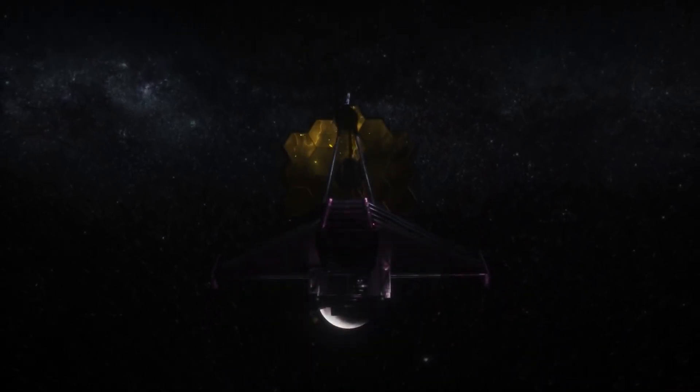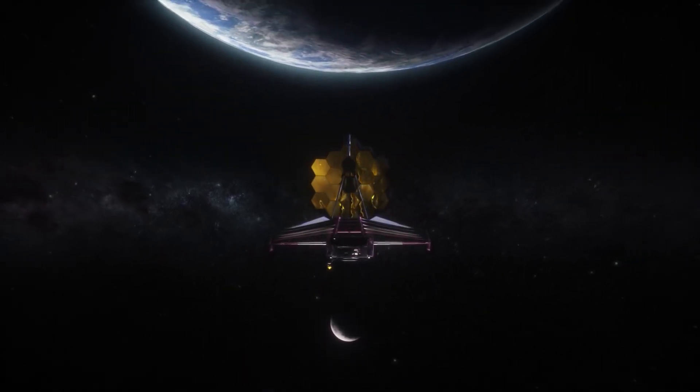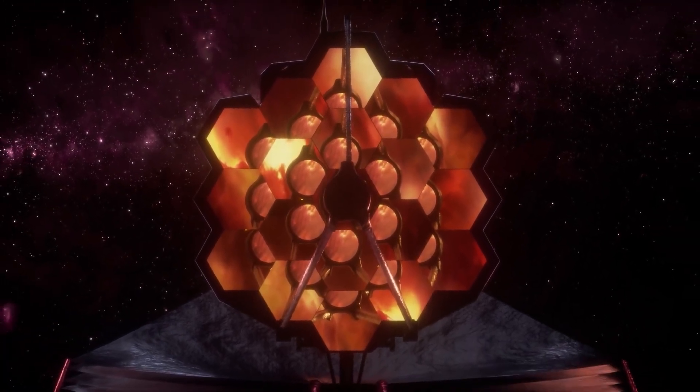NASA made a historic announcement not too long ago. The James Webb Telescope had taken the first direct image of an exoplanet located outside our solar system. Until recently, the only way to detect exoplanets was by inferring their presence from their impact on their host stars. However, modern telescopes like the James Webb allow for more in-depth research into these heavenly bodies than ever before.